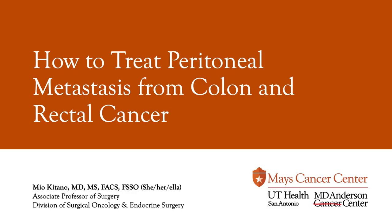Hi, everyone. My name is Dr. Miyo Kitano, and I'm a surgical oncologist at the Mace Cancer Center. Today, I will be talking about how we can treat metastasis, or spread, of colon and rectal cancer to the peritoneum.